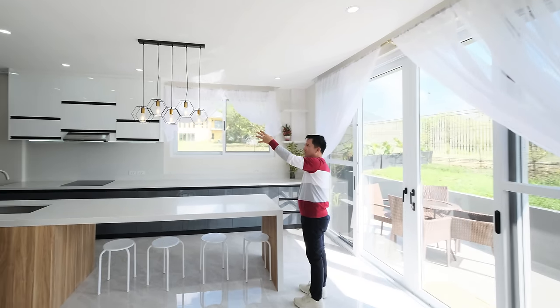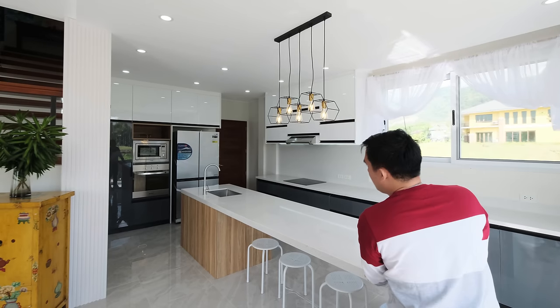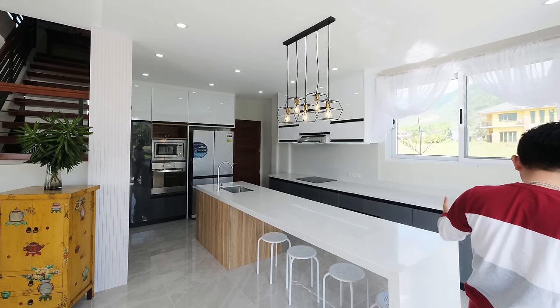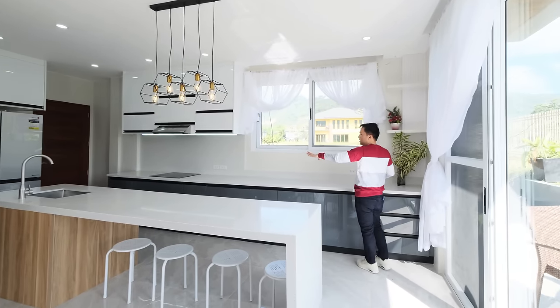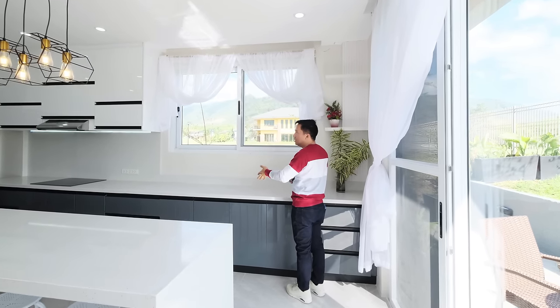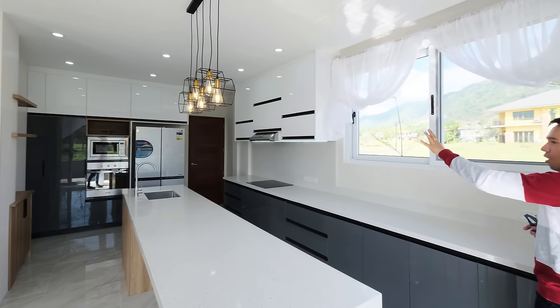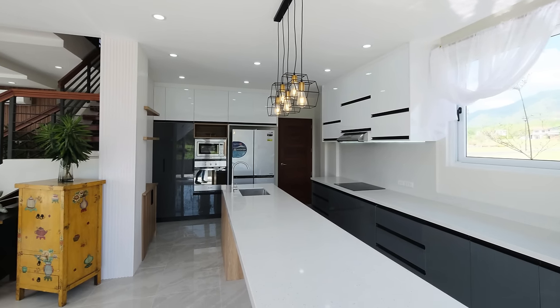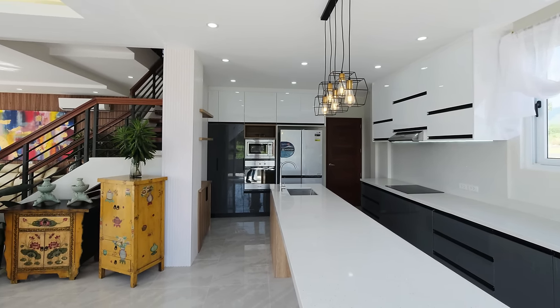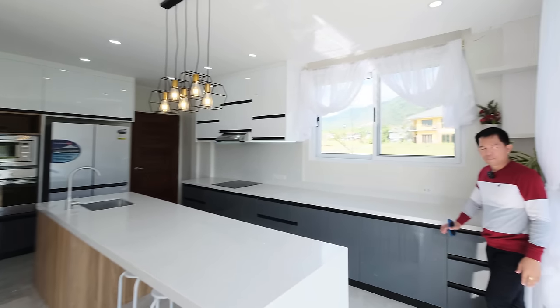So you have industrial lights. Of course, you have a street island counter with sink and faucet, additional counter. Of course, you have induction, range hood, hanging cabinet. And then you have a refrigerator, oven, and some appliances, and floating shelves. Super nice!